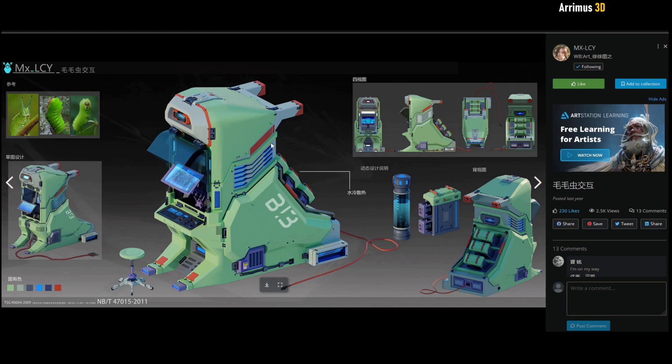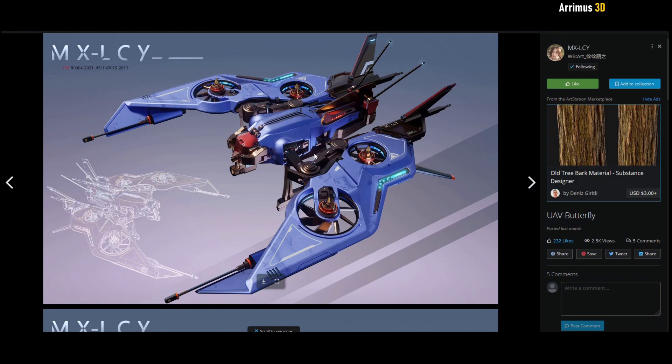I also like this little design right here. This one is called a butterfly but it reminds me more of a flying bat, because this part here reminds me of a bat's head and the wings as well. So a very interesting animal and insect-inspired design.